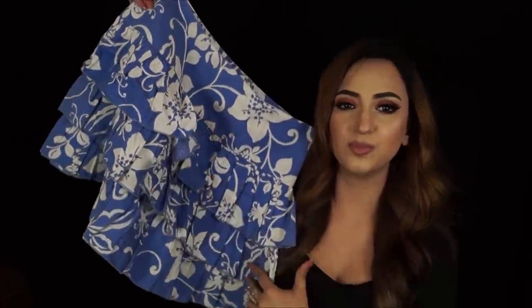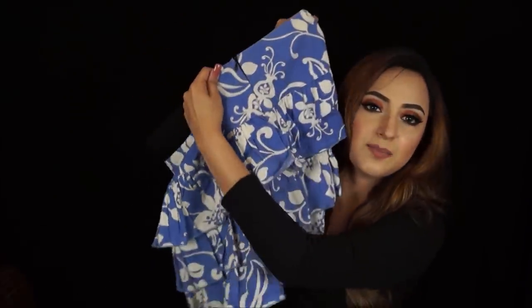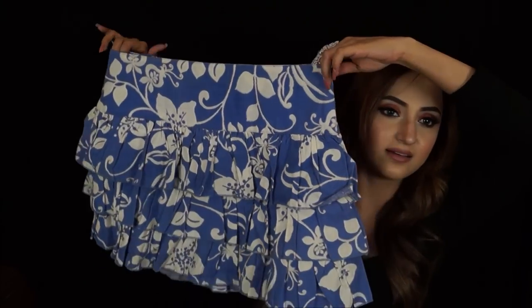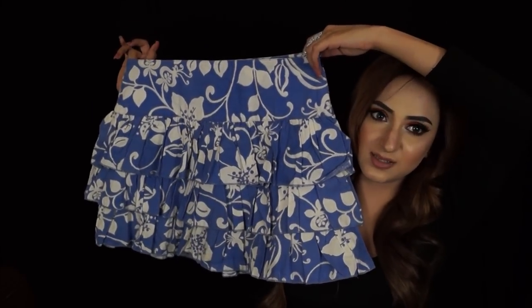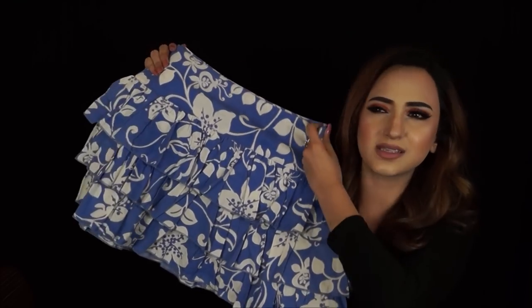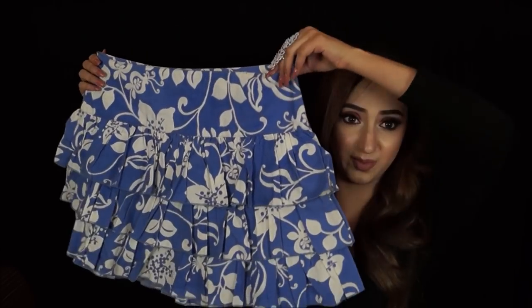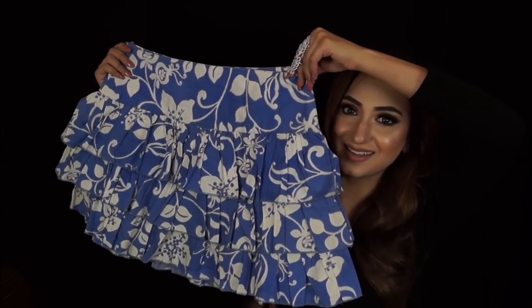I also got another fun skirt — it's beautiful and summery, a really pretty periwinkle blue and white with lots of ruffles. I feel like a little girly girl in skirts like these. It has a zip on the side and I think I got it for 200 rupees.